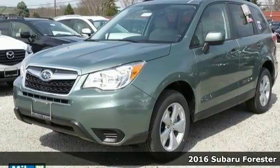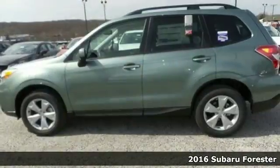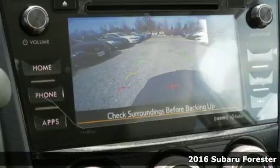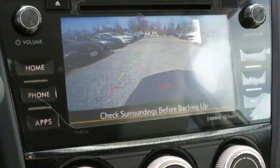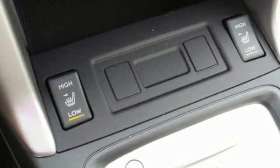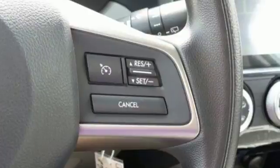It's a 2016 Subaru Forester. This family-friendly compact SUV provides some very compelling reasons to take the scenic route. The journey starts with this powerful yet efficient Subaru Boxer engine, and it continues with the aid of the symmetrical all-wheel drive system.